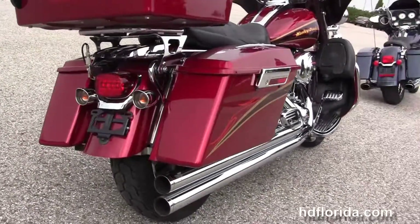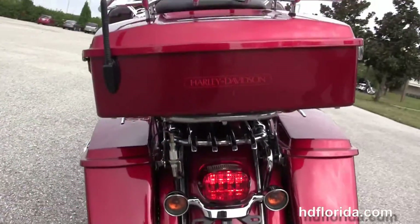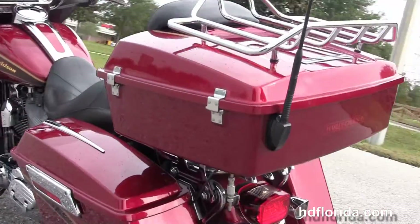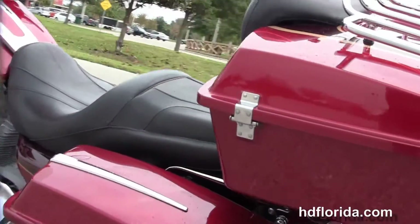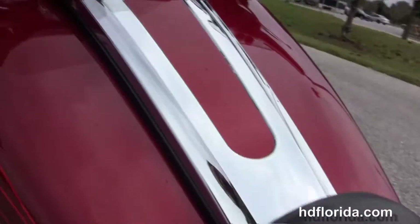Hard locking saddlebags, the detachable Razor Tour Pack with luggage rack up on top. It's got the 2-up CVO seat, chrome tank trim, and color match inner fairing with the CVO gauges.